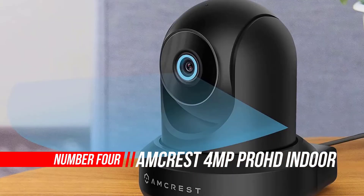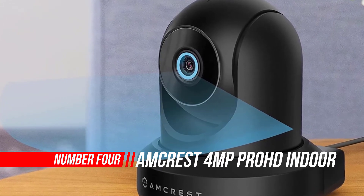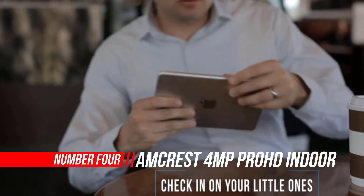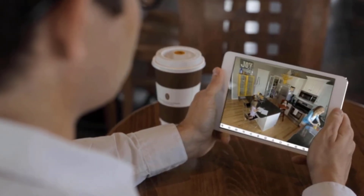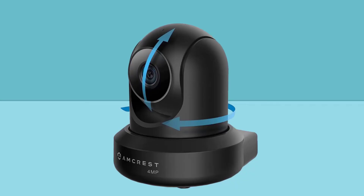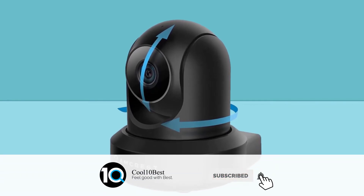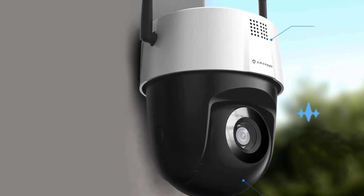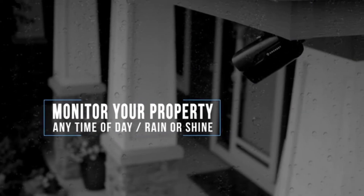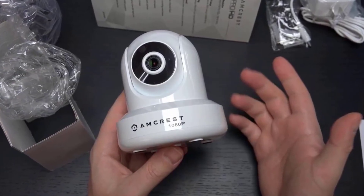Number four: Amcrest 4-Megapixel Pro HD Indoor Wi-Fi Camera. At SafeWise, we are Amcrest fans, and this wireless indoor security camera doesn't disappoint. Its remote pan and tilt function, easy setup, and variety of video storage options make it one of the best home security cameras available for under $100. Unfortunately, the user manual is hard to follow, and mounting the Amcrest 4MP Pro HD on the wall limits the camera's rotation options.